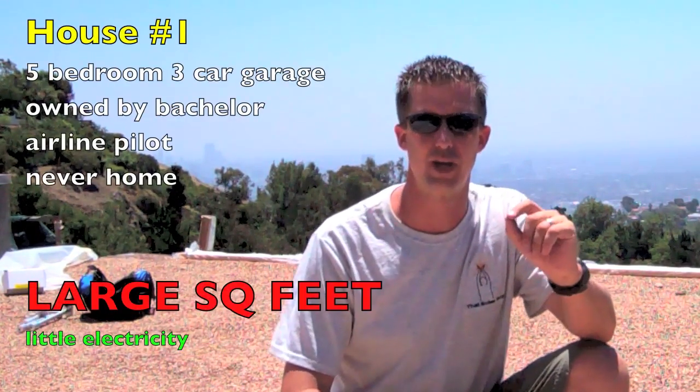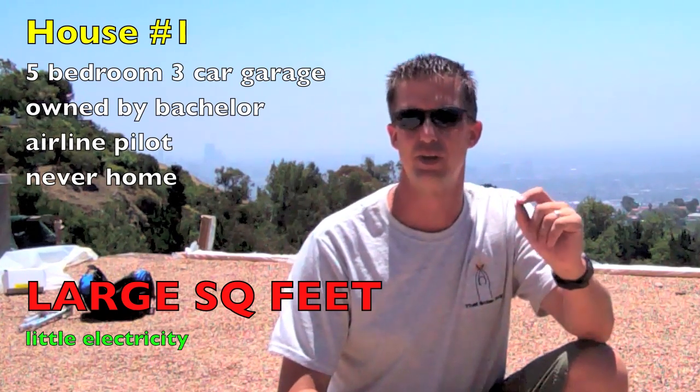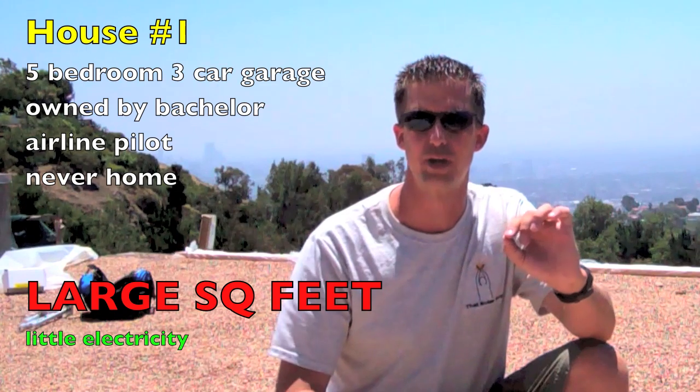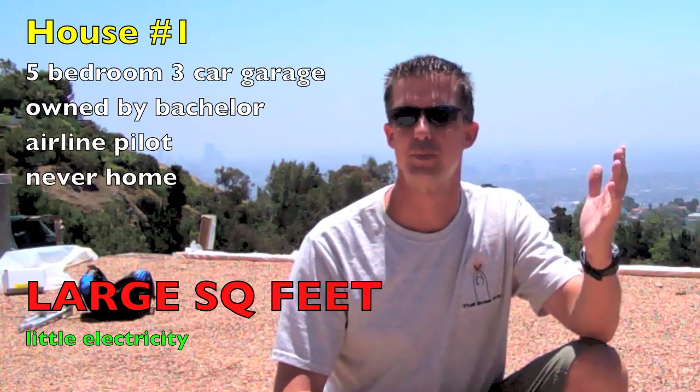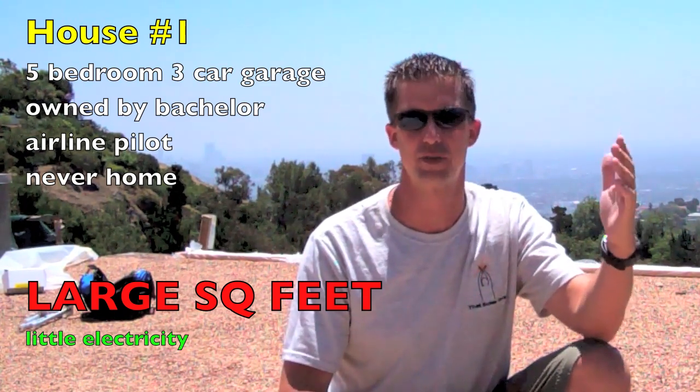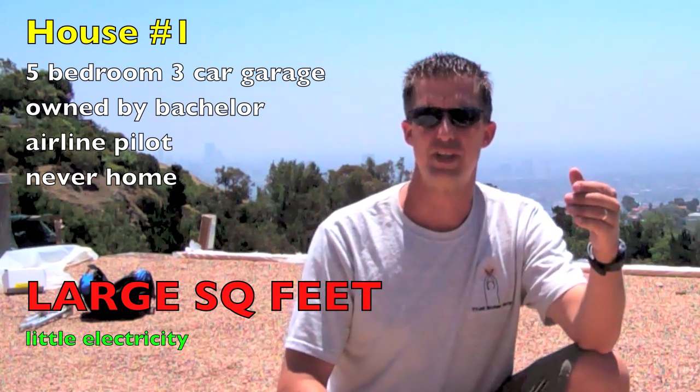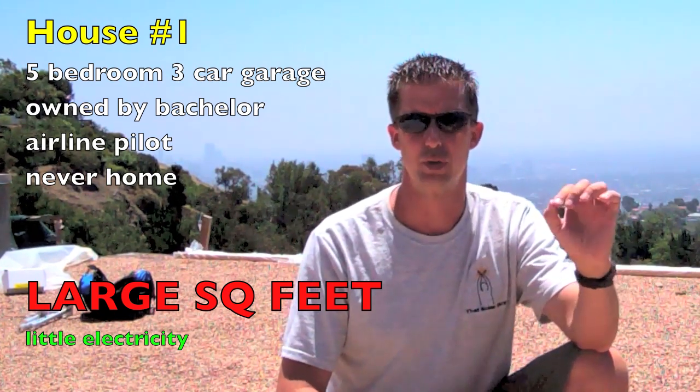House number one is owned by an airline pilot. He's a bachelor — there's no one else living there except him. He's frequently away on travel, just comes home for the weekends. Five bedroom house, three car garage, rarely occupied. As you can see in that example: large house, low consumption.